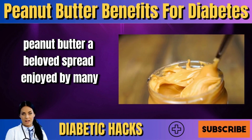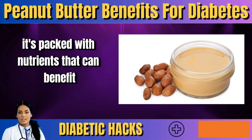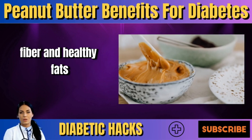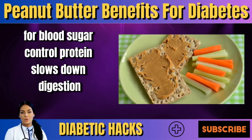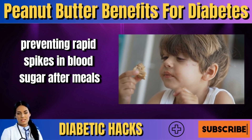Peanut butter, a beloved spread enjoyed by many, is more than just a tasty treat — it's packed with nutrients that can benefit people with diabetes. It's a good source of protein, fiber, and healthy fats. Protein and fiber are particularly important for blood sugar control. Protein slows down digestion, preventing rapid spikes in blood sugar after meals.